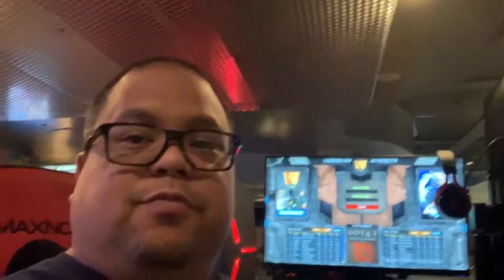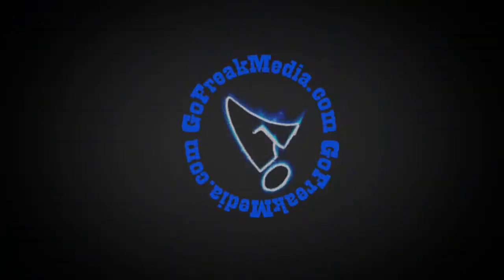Well guys, that's the Wall here at the Rio in Las Vegas, Nevada. You're watching American Esports and Go Freak Media. I'm John John the Phenomenon — catch you later. Go Freak Media.